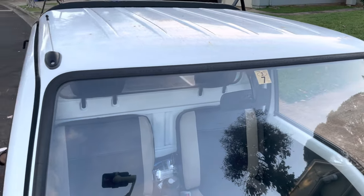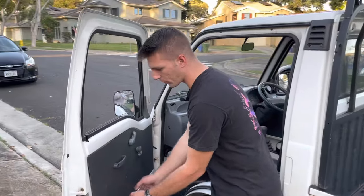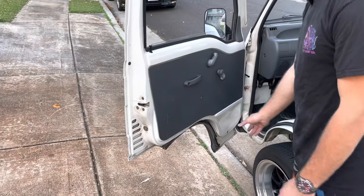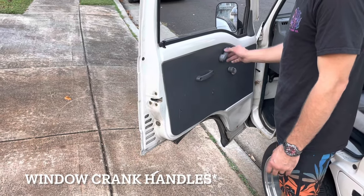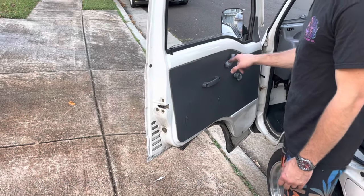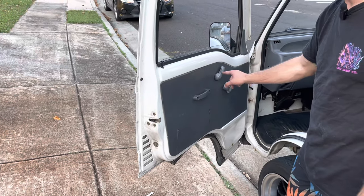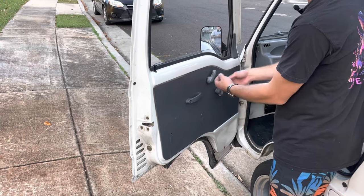The door cards typically have a pocket on this side — this one is ripped off, which you'll see sometimes. Other than that the door cards are pretty nice in this truck. The window winder reels and door handles — you can get replacements for both. Just keep in mind there's a clip down in there that you have to use needle nose pliers to remove, which is kind of a pain.